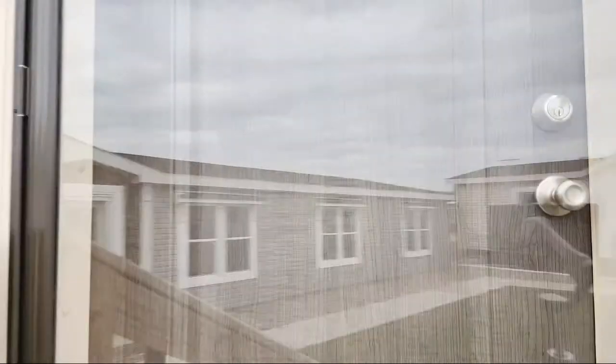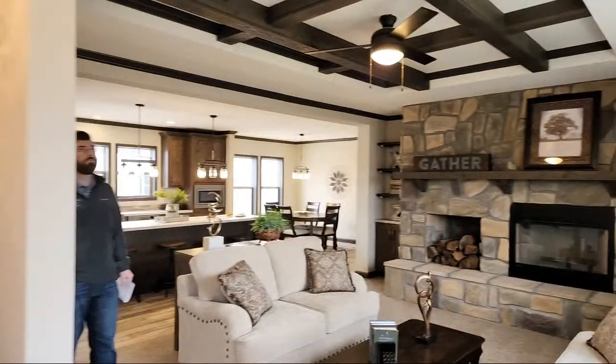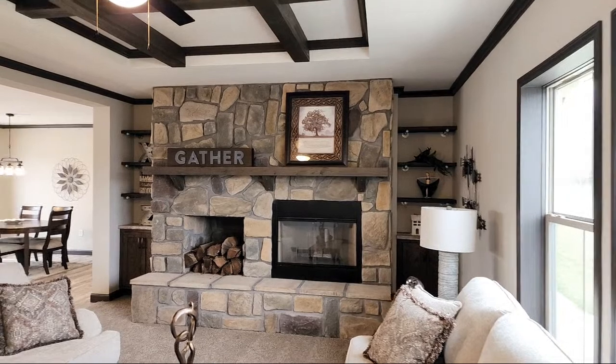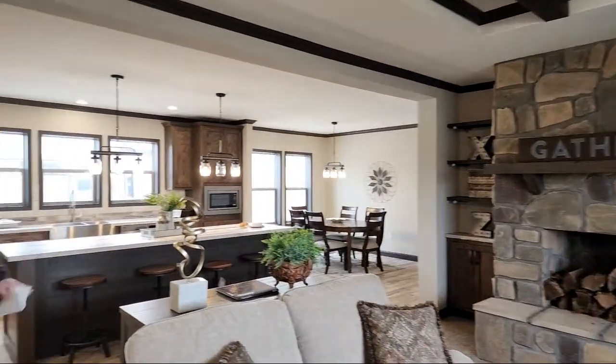Thanks for joining me, everybody. If you have any questions, comments, or concerns, just leave them there and I will answer. We're walking into the PRIME 2050, and as you can see, it is a nice drywall home. I'm going to say hi to Ty — Ty is a sales consultant here at Grandin Homes, really awesome stand-up guy.